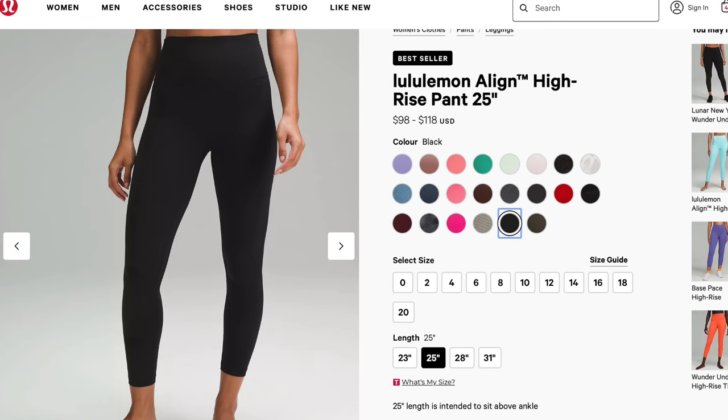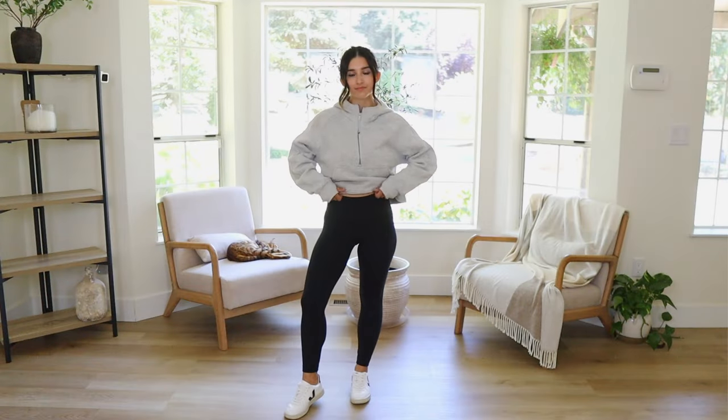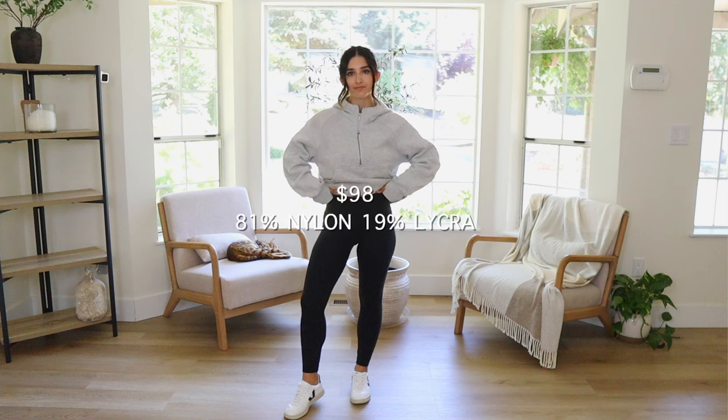Now let's get into Align dupe leggings — I think this is the one you'll be most surprised about. The Lululemon Align legging, their most famous product, retails for $98. The material is 81% nylon and 19% lycra. The Amazon version is 81% polyamide and 19% lycra, and retails for $32.